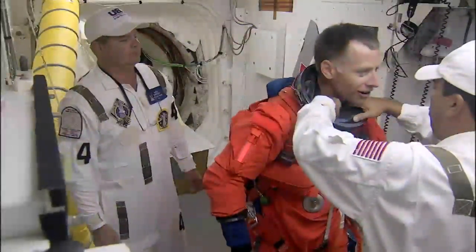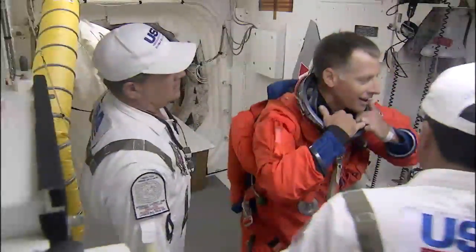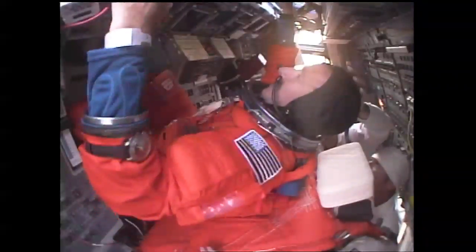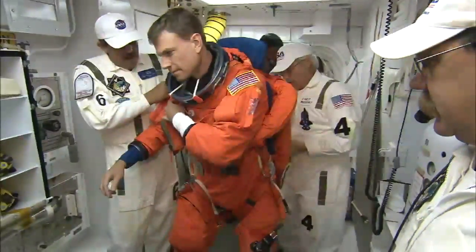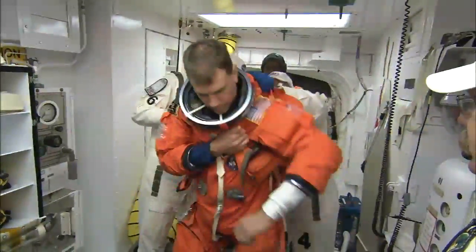When astronauts climb into the space shuttle before launch, they are thinking of many aspects of the liftoff and coming mission. That's why there is another astronaut on hand to help the crew get strapped in and ready for the flight. You've got your mind on a lot of stuff when you're getting into the shuttle and getting ready to launch into space, and hooking up connections isn't always top of your priority list.